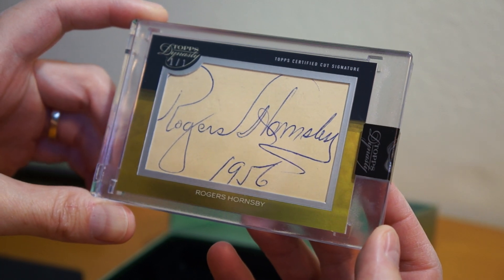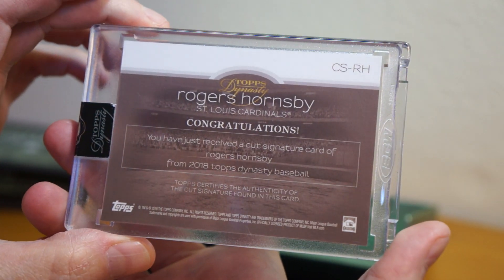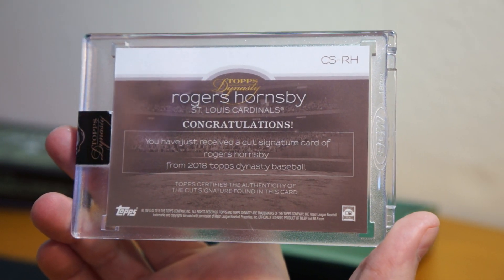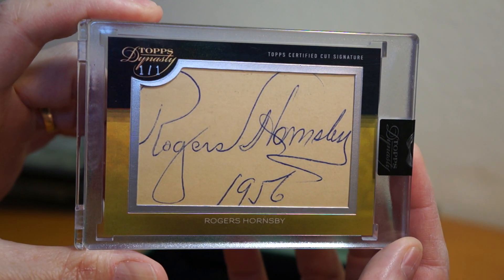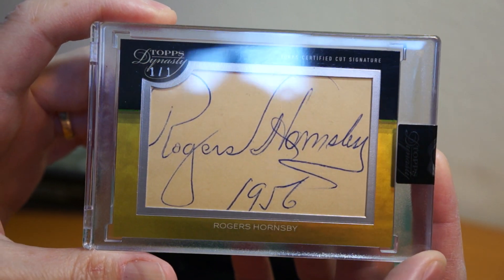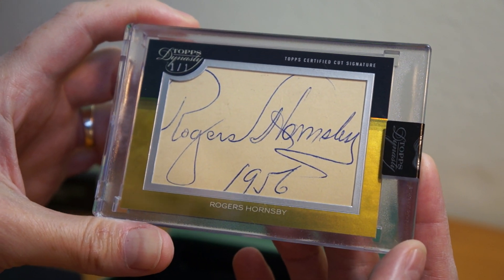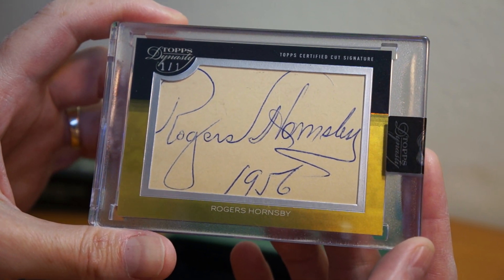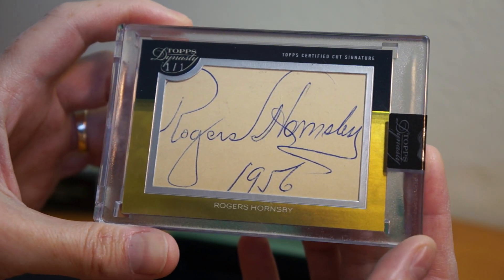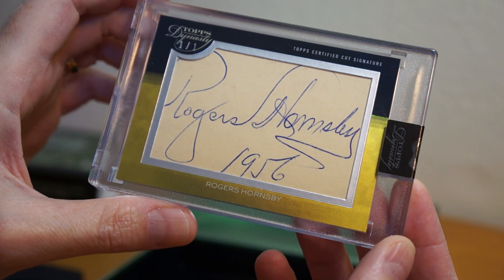Rogers Hornsby — wow, that is awesome. She made a nice purchase there. Thank you so much. Wow, that is awesome. I am stoked beyond belief. Rogers Hornsby — that is really cool. I've never had a Rogers Hornsby cut auto. It's a great one to add to the collection. Holy moly. That is a happy birthday box for sure. Birthday box luck strikes again. That is amazing. Highly recommended to get a birthday box for your birthday, see what happens. Wow, that is amazing. Super cool. Thanks for watching this one box break of 2018 Topps Dynasty. Thank you to my wife. Catch you all later. Peace.